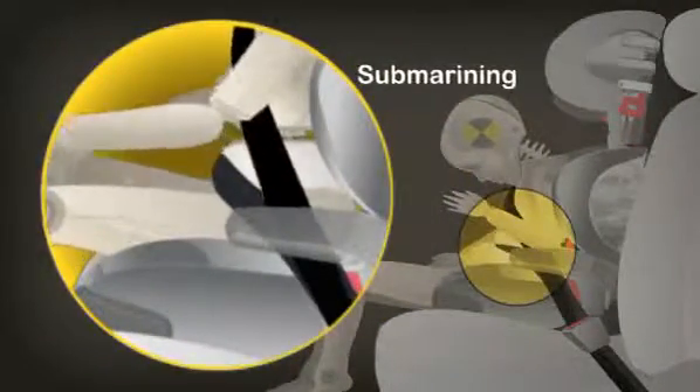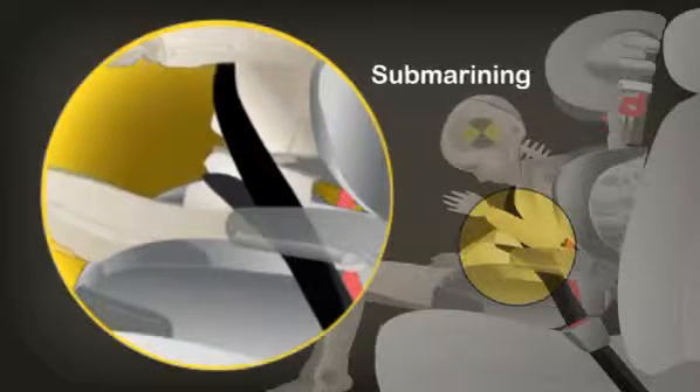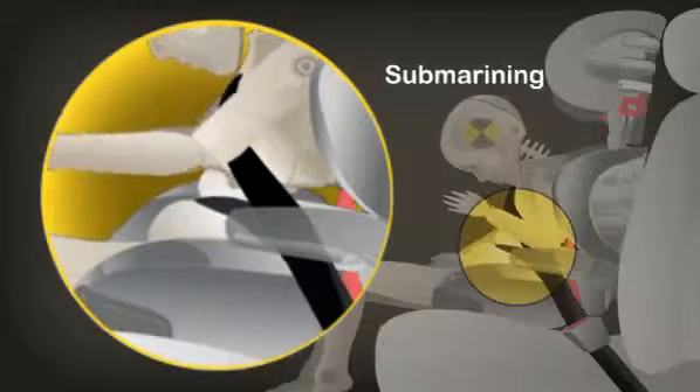Injuries from the lap belt cutting into the abdominal area of a child can include a lacerated liver, spleen, or bowel, a ruptured bladder, or other severe internal bleeding.